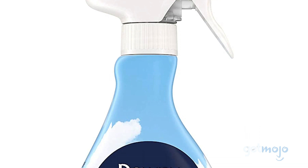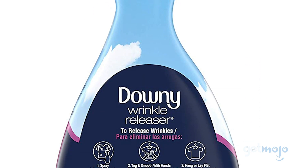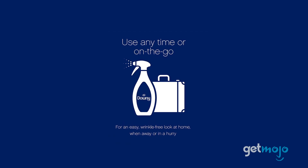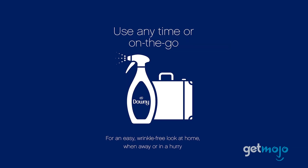Downy even promises that its new and improved spray nozzle will create a more even spray. Reviewers have hailed this product as a lifesaver and a time-saver for clothes, sheets, and more.